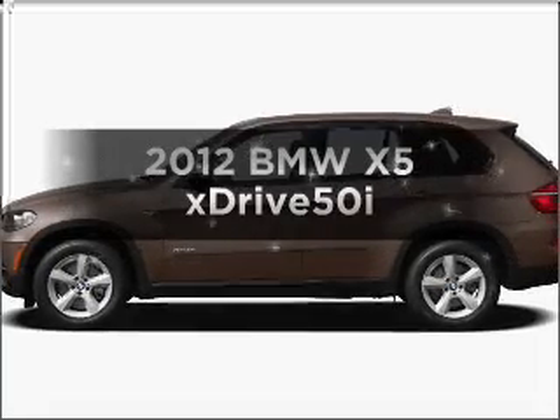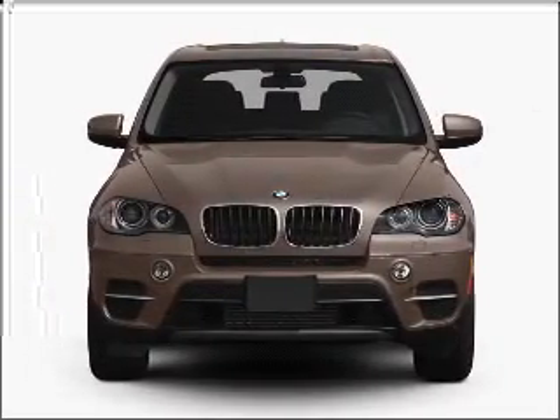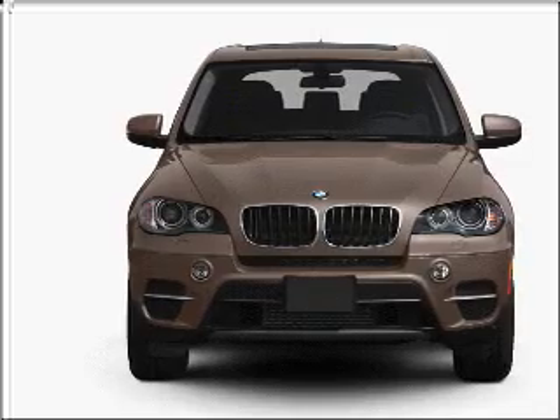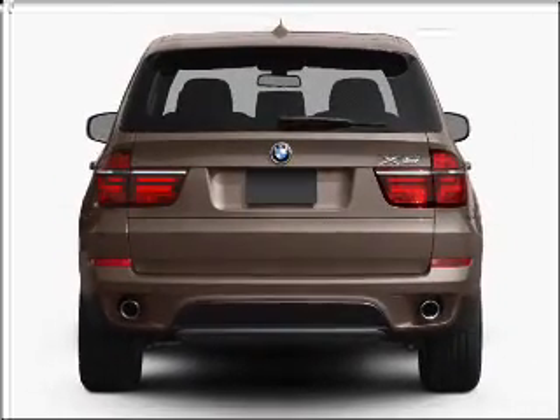Imagine yourself in this 2012 BMW X5. If you're looking for a first-rate auto, this one could be yours today. With a powerful 8-cylinder engine that responds smoothly to its automatic transmission, find your way easily with the included navigation system.